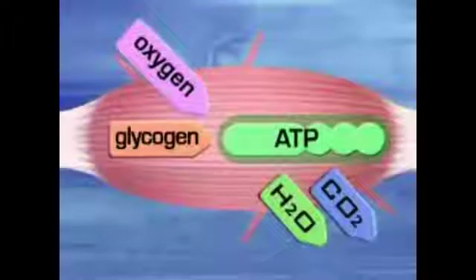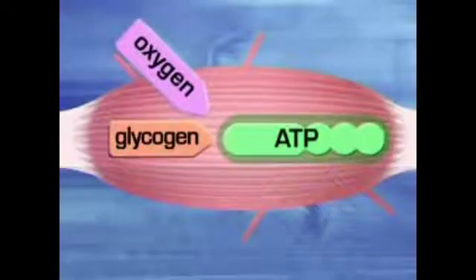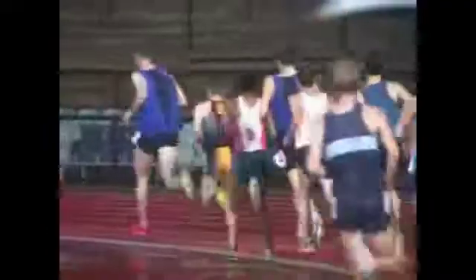But after about two hours of continuous aerobic activity, glycogen is all used up and fat takes over as the source of ATP synthesis. Marathon runners say they can detect when this occurs in the body and refer to reaching that point as hitting the wall.